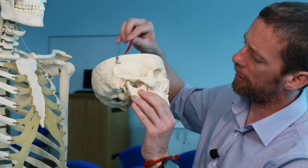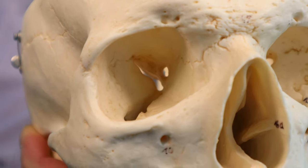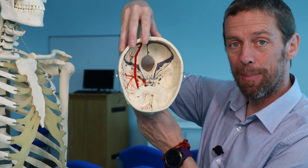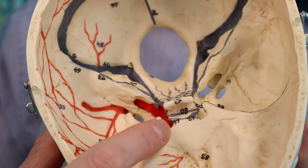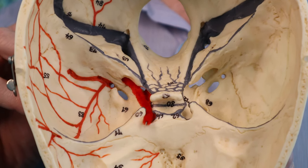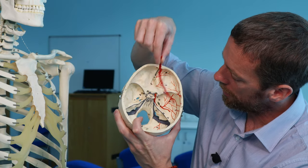Right next to the optic canal is the superior orbital fissure, which carries a huge number of structures from the middle cranial fossa to the orbit and is also part of the sphenoid bone. That's the shape the internal carotid artery makes running in the carotid groove, which is part of the sphenoid bone — not the carotid canal, that's another bone.